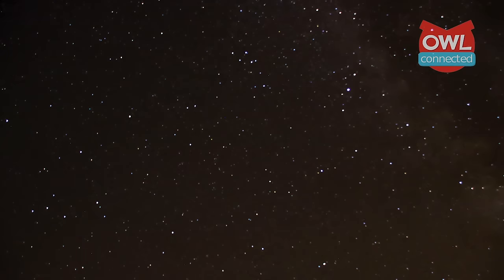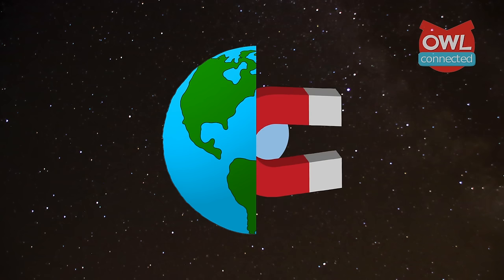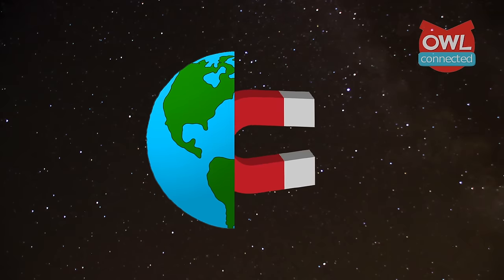Now, if all this talk of north and south poles is starting to sound a wee bit familiar, your suspicions are correct. The planet's core is, in fact, a giant magnet, and the planet is actually surrounded by a huge magnetic field.